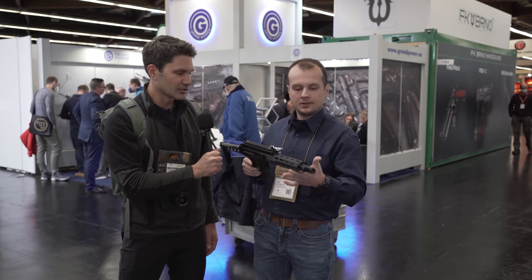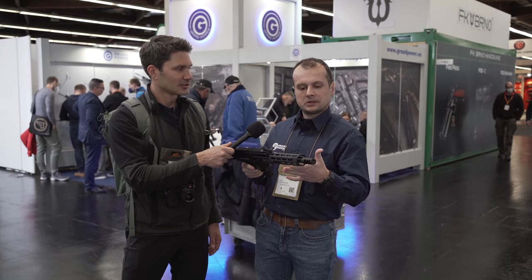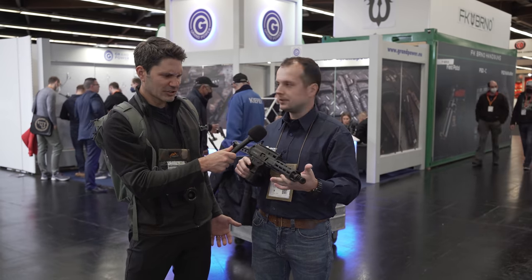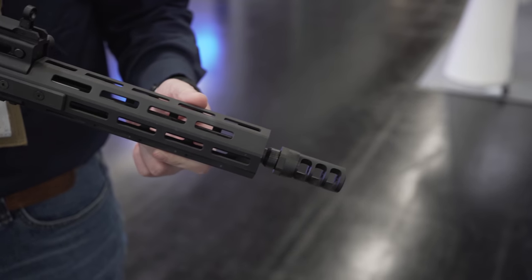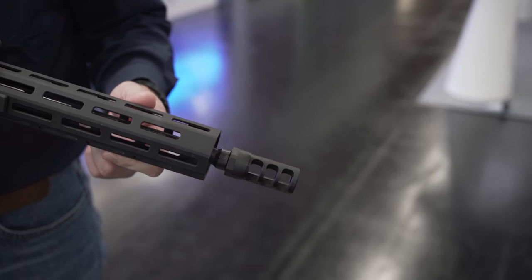And then this version that you have — what is that, like a 12-inch? I think a 13.5. Yeah, 13.5-inch barrel. So it gives you an extra handguard, M-LOK all the way around.